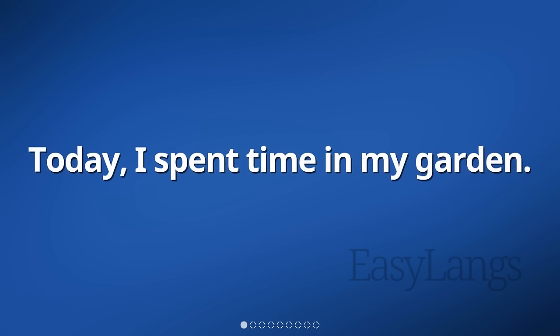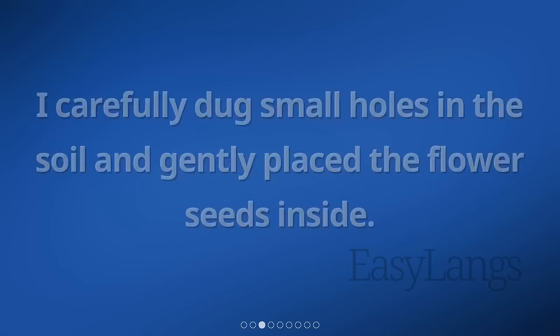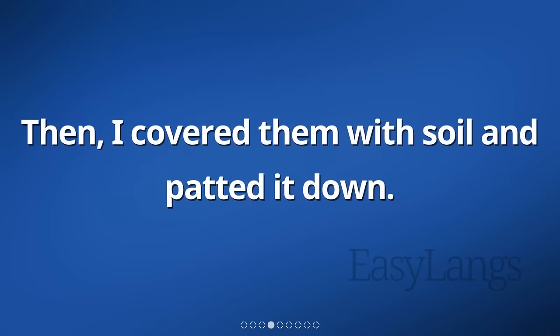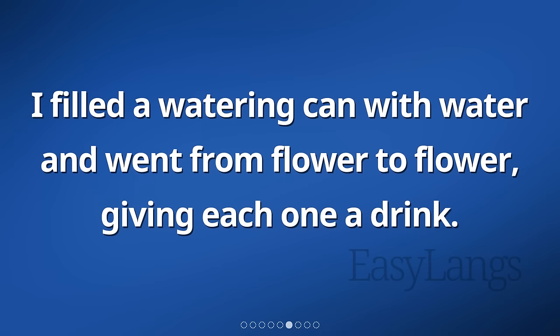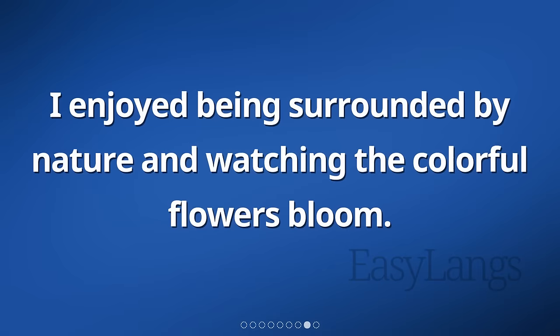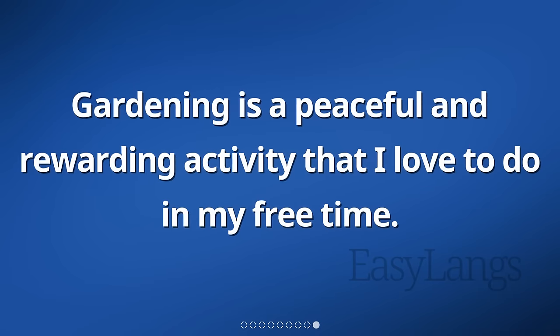Today, I spent time in my garden. I wanted to add some new flowers, so I started planting. I carefully dug small holes in the soil and gently placed the flower seeds inside. Then, I covered them with soil and patted it down. After that, I watered the existing flowers. I filled a watering can with water and went from flower to flower, giving each one a drink. The sun was shining, and the plants looked happy and healthy. I enjoyed being surrounded by nature and watching the colorful flowers bloom. Gardening is a peaceful and rewarding activity that I love to do in my free time.